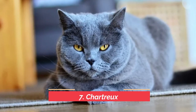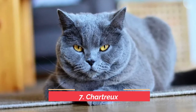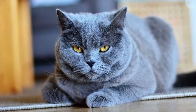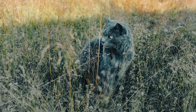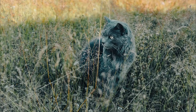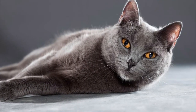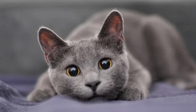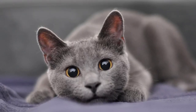Number 7: Chartreux. The Chartreux is a French cat breed that originated in the 1800s. They like playing games and communicating with their owners, but they can also be serious when it comes to hunting rodents. The innate hunting instinct of this cat breed is strong. They are nimble, strong, and quick, making them ideal for catching mice and other swift rodents.